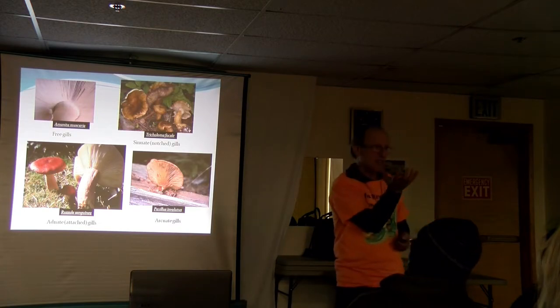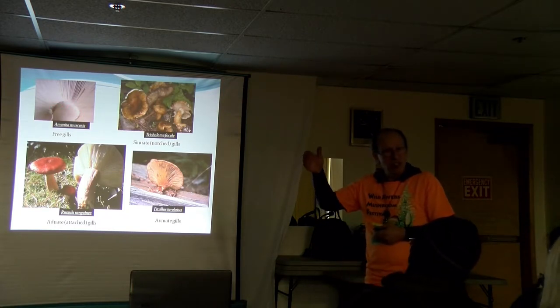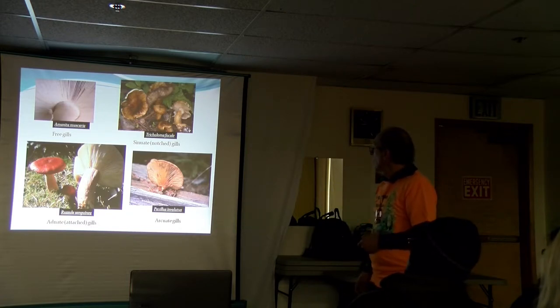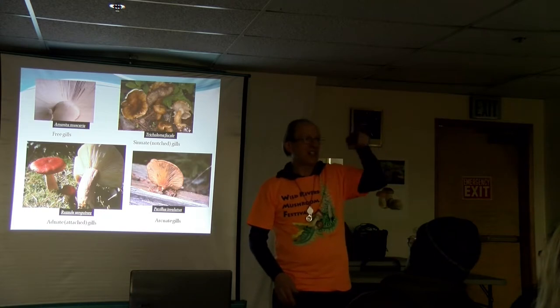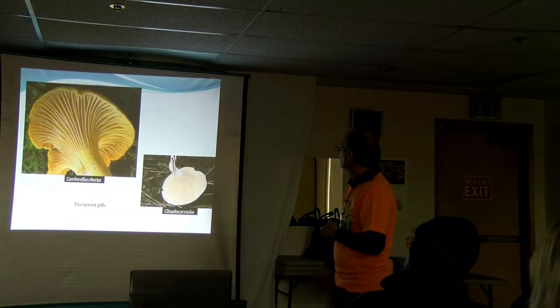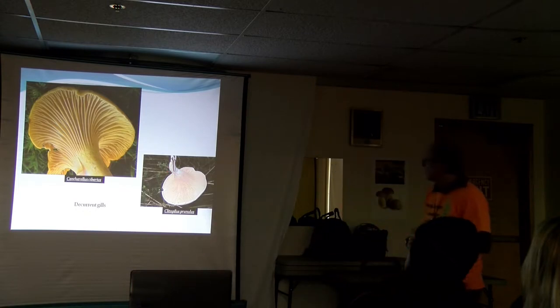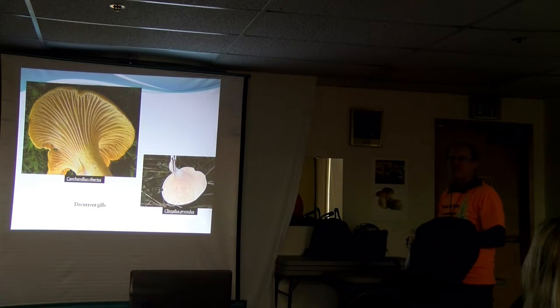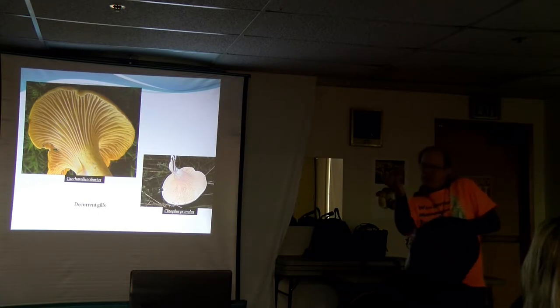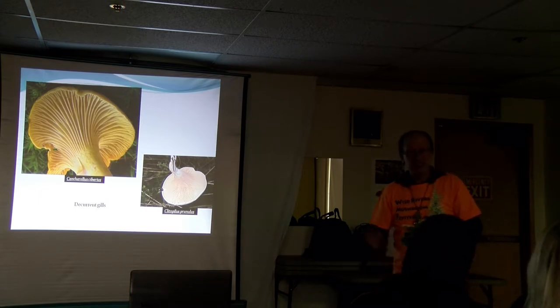The genus Tricholoma are white-spore mushrooms with a little notch right before the stem — they come down, make a little notch, and then attach. Here's the chanterelle where gills are running down the stem. In this Clitopilus — anybody want to guess what color the spores are? Pink. You can sort of get a pinkish cast if you turn it sideways. After a while working with these things you start to get a sense of them.